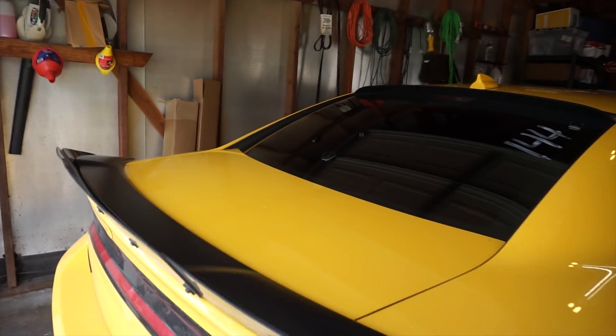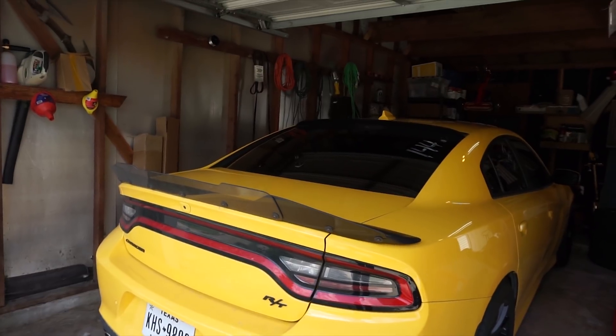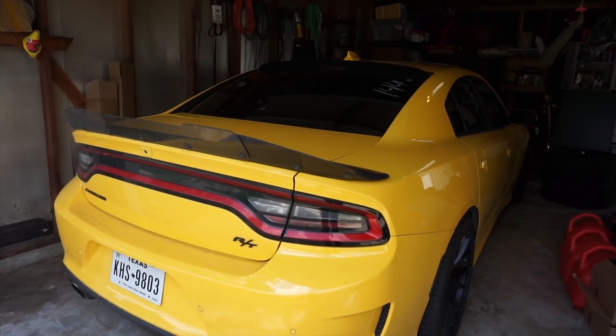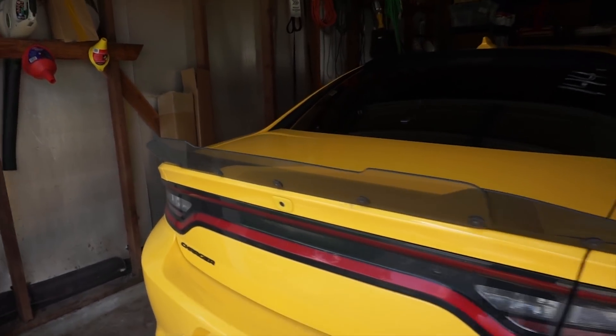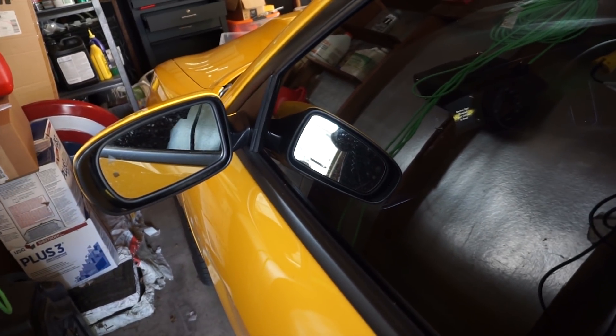I'm sure you can tell by the title what I'm going to put on this, but let's go ahead and try a cold start. Yeah, so the battery's dead — which is what I wanted to talk about. You can see it goes into this mode, like it's trying to turn on the car, but it can't. Obviously the battery's dead.